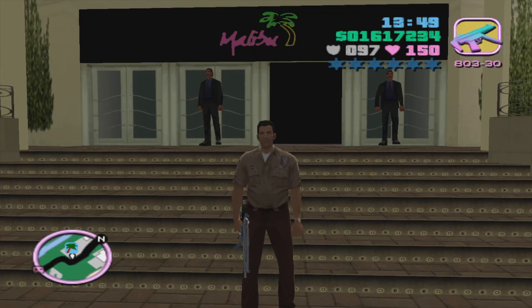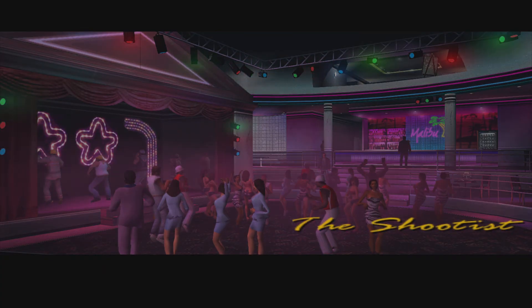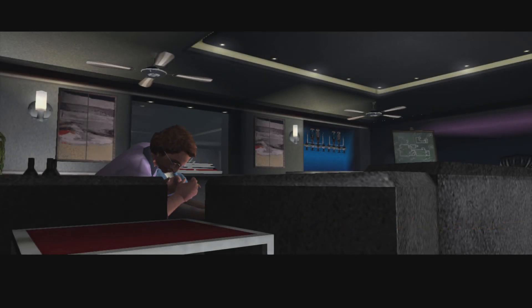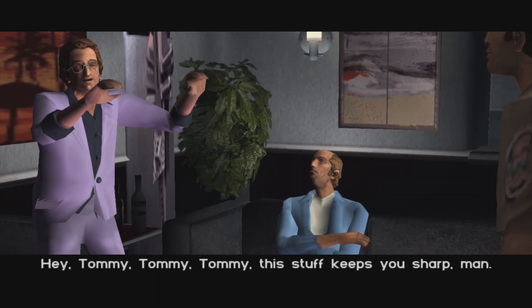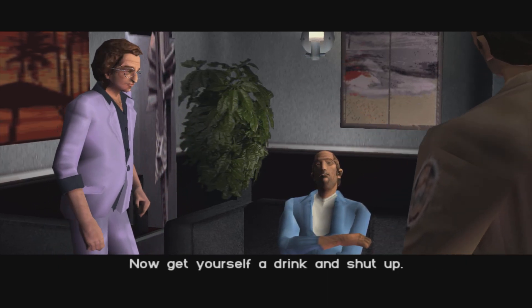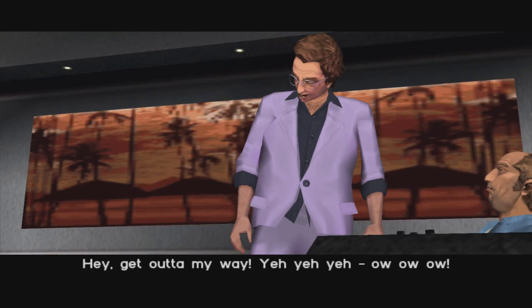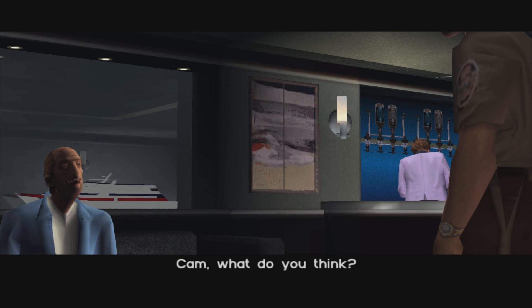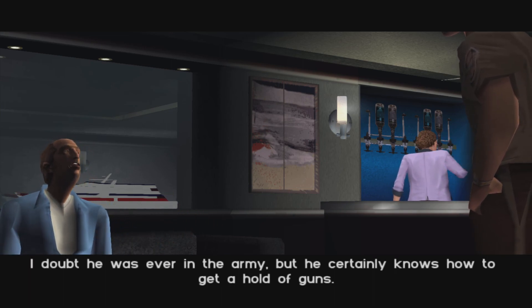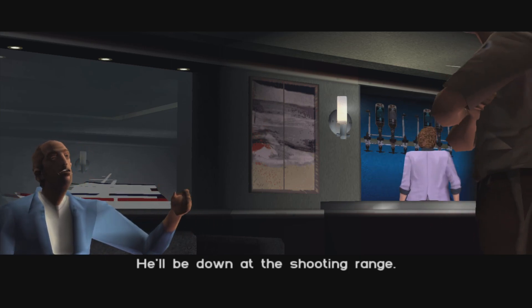All right, we're back at the Malibu Club. Let's start the next mission: The Shootist. We need a stick-up man. Hey Tommy, this stuff keeps you sharp - I could be your stick-up man! You're not a stick-up man, you're an idiot. The best shooter in this town is a guy named Cassidy - a military guy, or thinks he is. He certainly knows how to get a hold of guns. He'll be down at the shooting range.